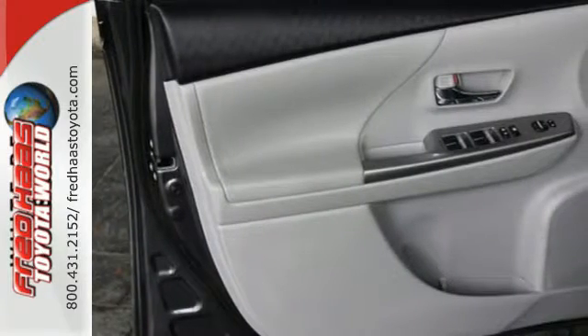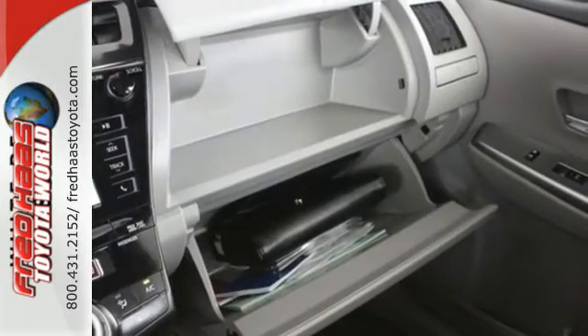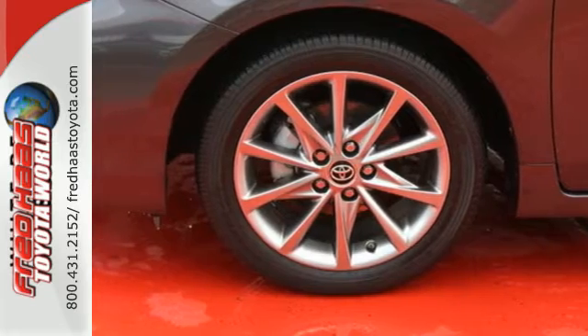When you hop in the interior, it's easy to see how spacious and family-friendly it is. After all, you'll have over 34 cubic feet of cargo space, the star safety system, touch screen display, Bluetooth, and a back-up camera on your side.